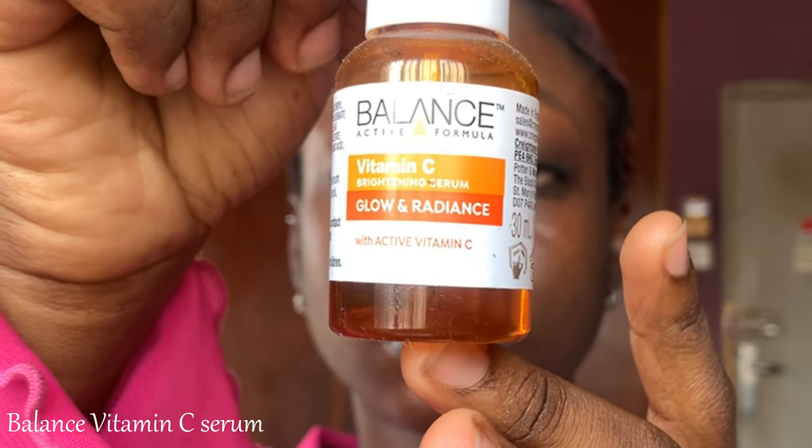Now let's go to serums. I'll start with ones I'm not very impressed with — the Balance Vitamin C Serum. I'm not a fan of vitamin C serums in general; I think niacinamide is a more effective ingredient. If you have the Dr. Rashel Vitamin C Serum, I'd say drop it — it's cheaper, which I understand, but many people report rashes and getting darker. This vitamin C serum was making me darker; I dropped it, my skin color came back, tried it again and got darker again. So for now, I'm not using it.